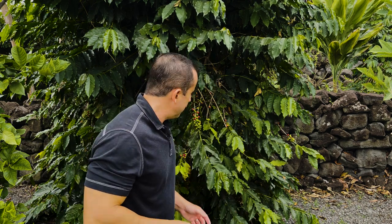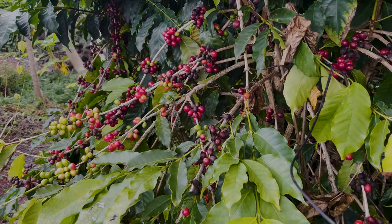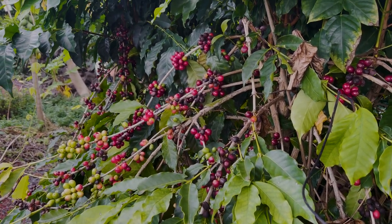I could go on and on, and I'm gonna show you some of the stuff we grow here at our place, but one of my favorite things that we grow here is Kona coffee. Yeah, we grow our own coffee right here at our house. We've got about 50 of these coffee trees all along our property.